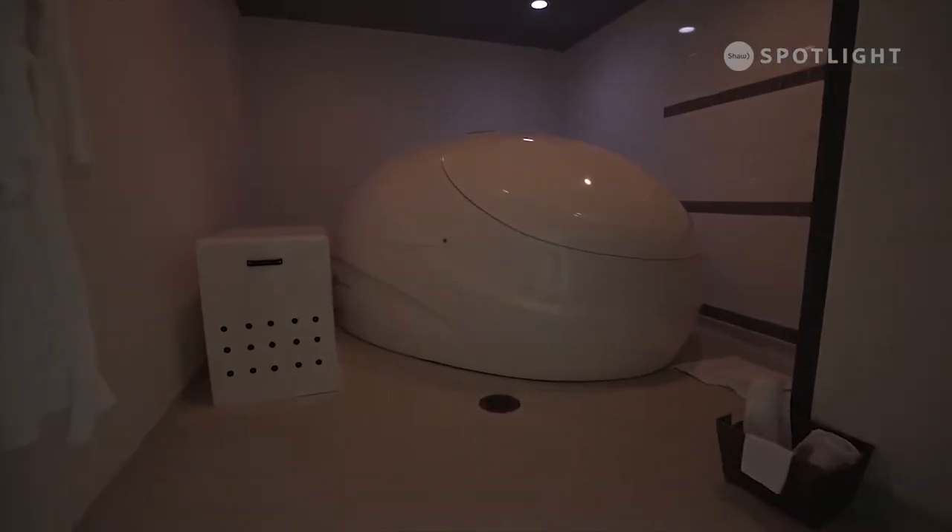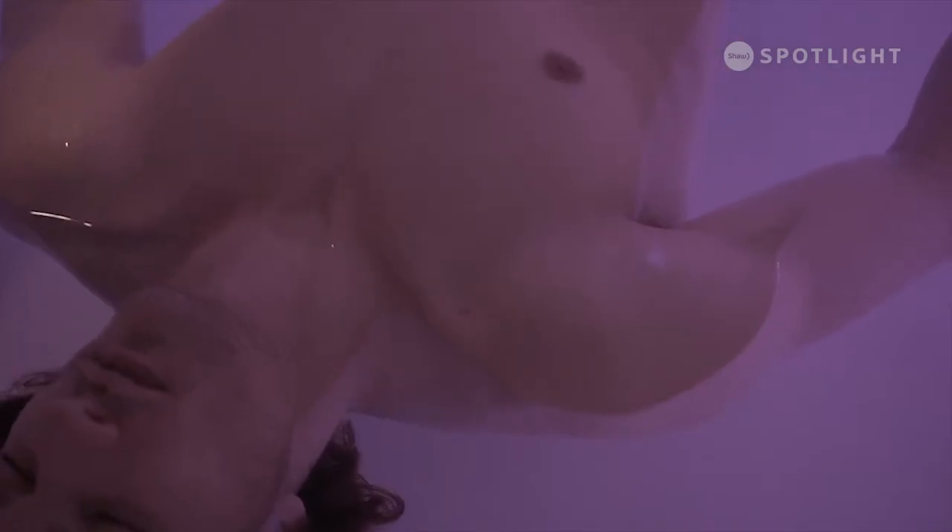I took business administration, so that gave me a lot of real-world practical skills that I could use and put towards creating the business plan for Tranquility Float Center. Float tank environment creates a very stress-free environment and promotes deep relaxation. The best part about owning my own business is the freedom that it gives me.